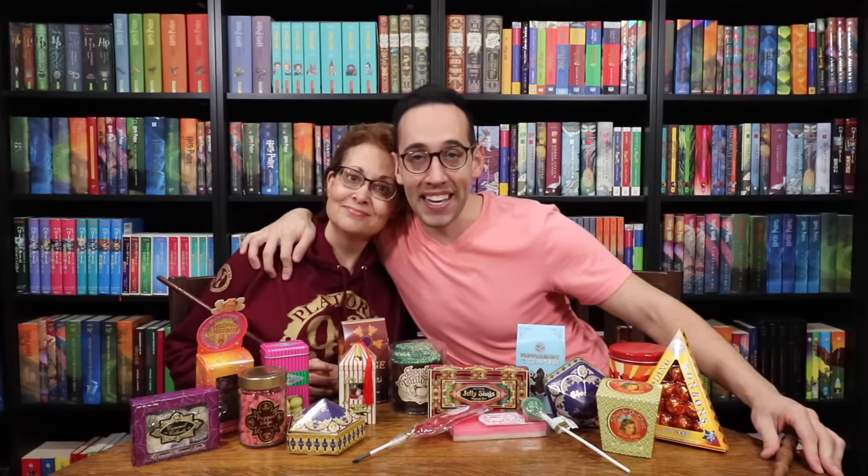Hello Harry Potter fans! Peter Kenneth here. Welcome back to the Potter Collector channel where we are a community of collectors. Mama Potter Collector is back in the Potter Collector Library and we are going to sample all of the candies that you can purchase at Honeydukes at the Wizarding World of Harry Potter at Universal Studios.